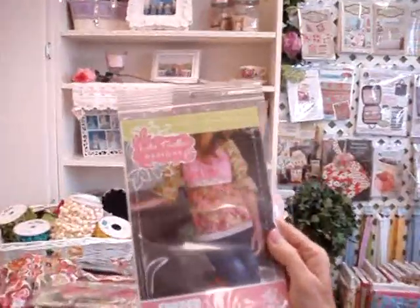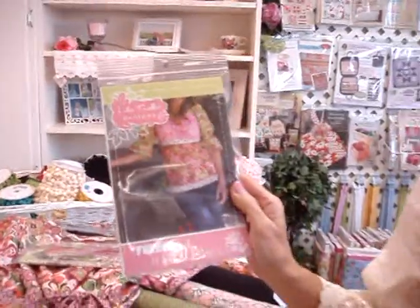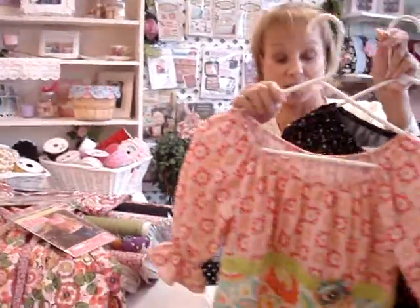Here's another pattern that I thought you'd be interested in — it's called the Funked Out Top. And here are a few actual tops that I made out of the fabrics that we carry in the store.